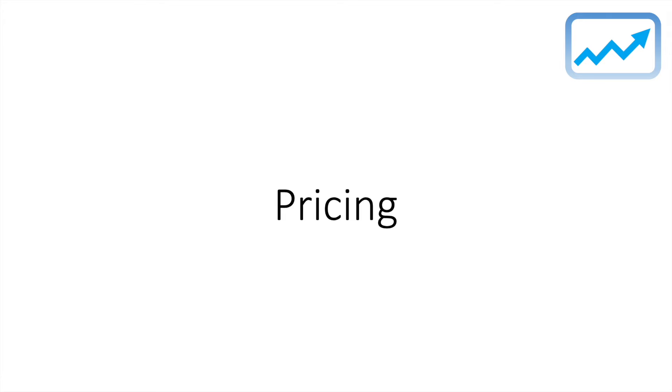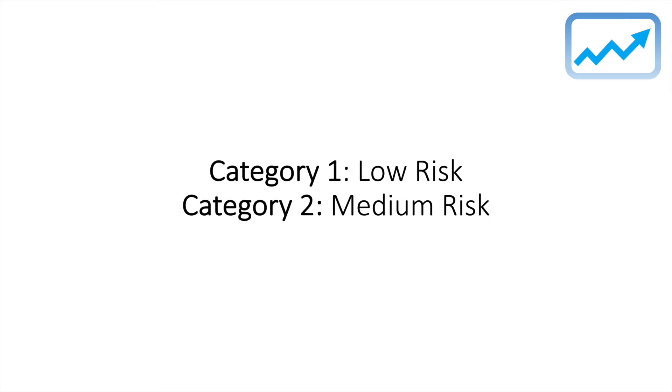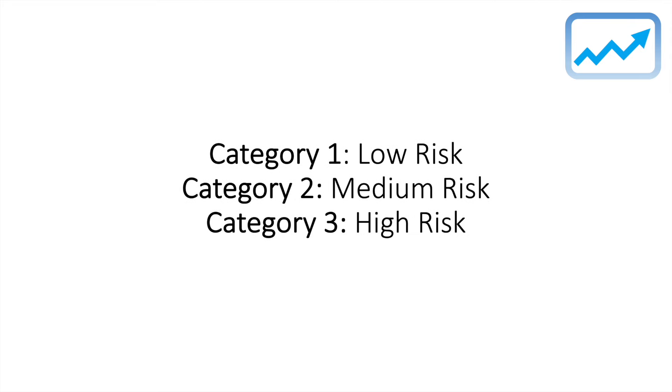There are four categories. There's category one, which are low-risk players. Category two, which are medium-risk players. Category three, high-risk. And category four, very high-risk.